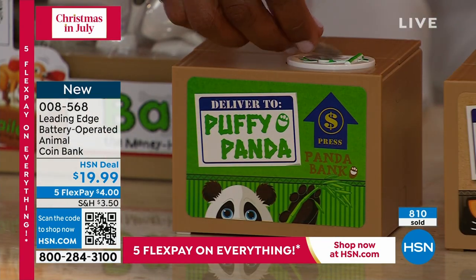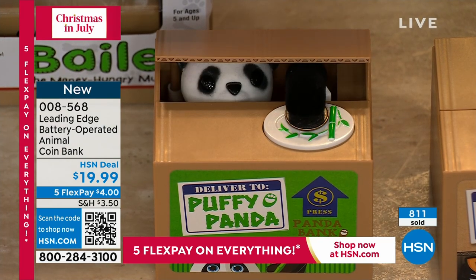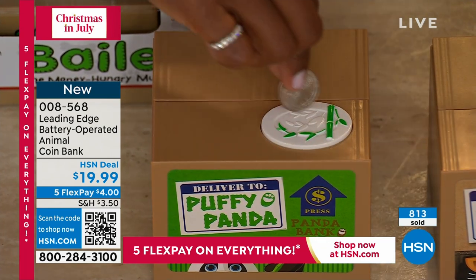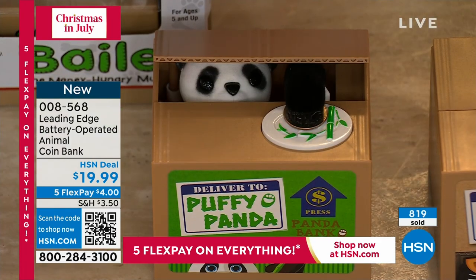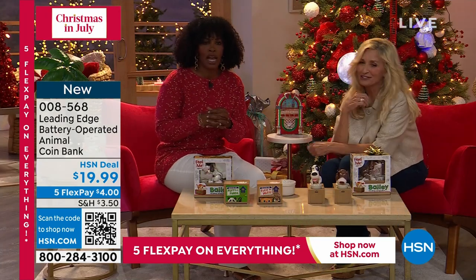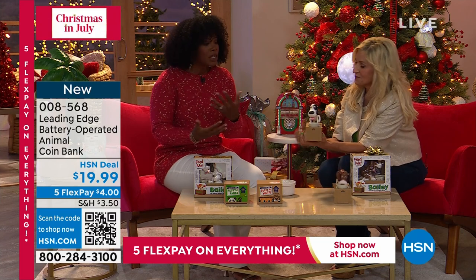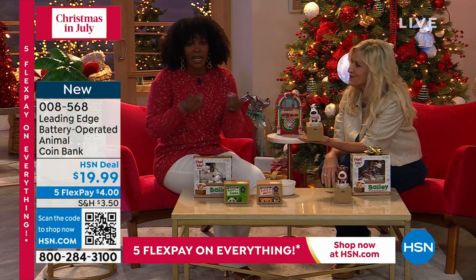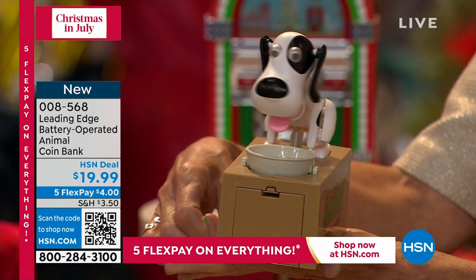Then we have the panda — same thing with the panda, and the panda has a little bamboo plate. It grabs that coin right away! I am crazy about these, and I'm not a little kid, but I think these are great. These are going to be great for holiday, for Christmas gifts, birthday gifts, or just encouraging the little one in your life to save, to learn what the coins are and the value of the coins, and if they save up to a certain amount, they can do something special.